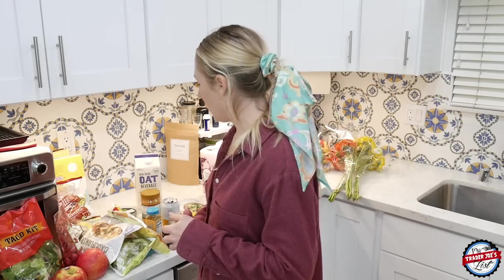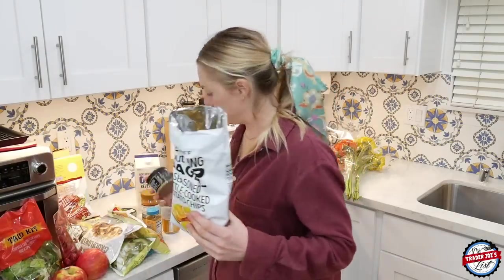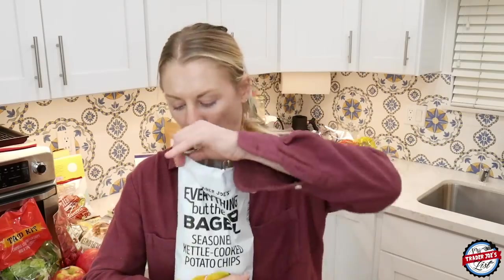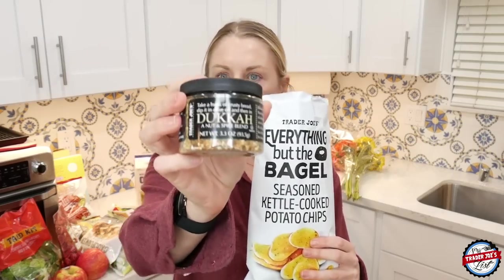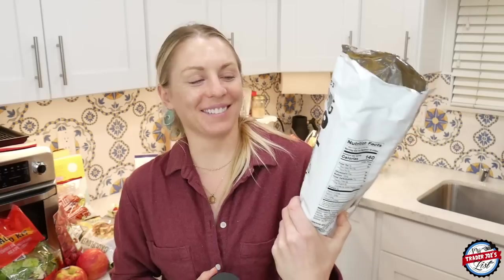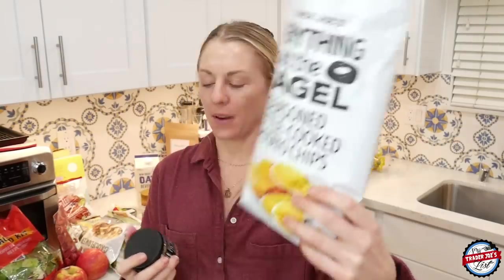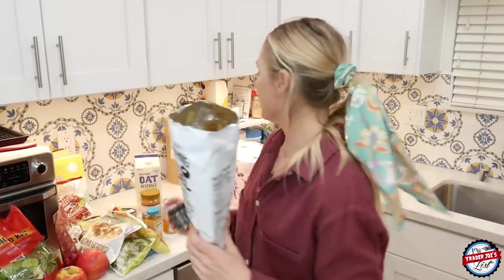And that is it — that is the haul this week. $106, well worth it obviously. I'm going to have two winners this week for my favorites: the everything but the bagel chips, because people were freaking out about these all week, and the ducca — the quiet winner. Both of these are great. So everything but the bagel kettle cooked potato chips and the ducca are my top picks. You guys have a good weekend — or week, whatever day you're watching this. I'll see you guys soon, bye.